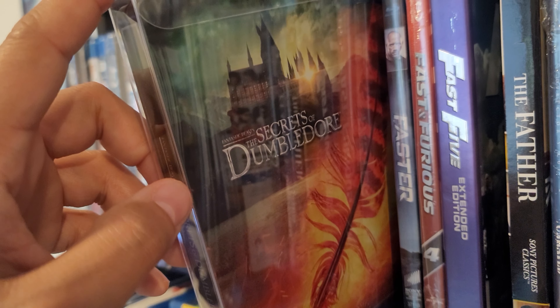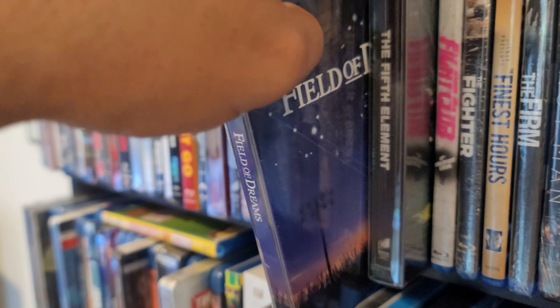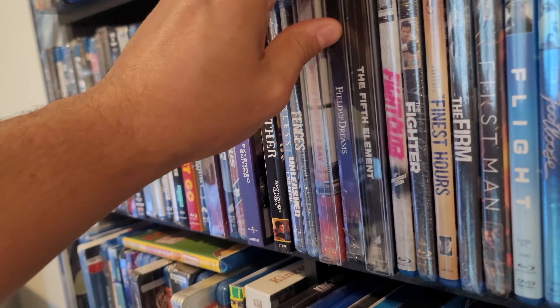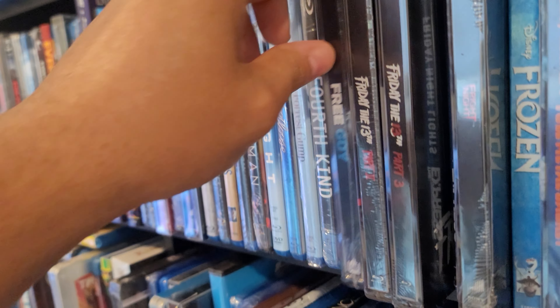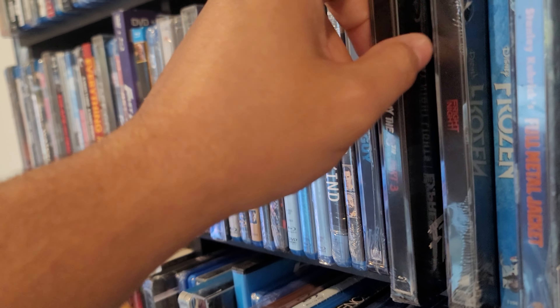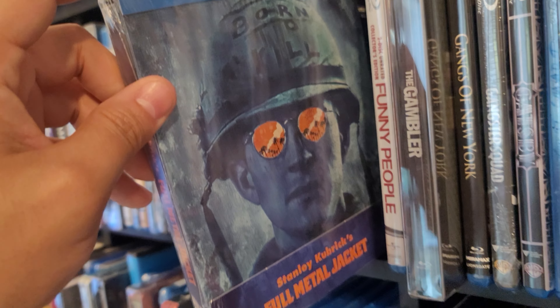Fantastic Beasts: Secrets of Dumbledore in 4K. Ferris Bueller's Day Off. Field of Dreams — if you build it they will come, great movie. Fifth Element — that's a pop art steelbook, a classic. Free Guy in 4K. Friday the 13th Part 2 — still need Part 1 — and Part 3. Fright Night in 4K. Full Metal Jacket.